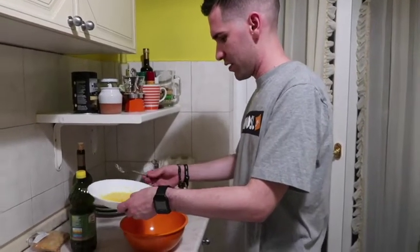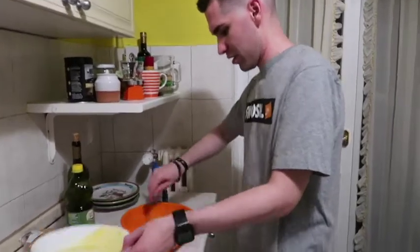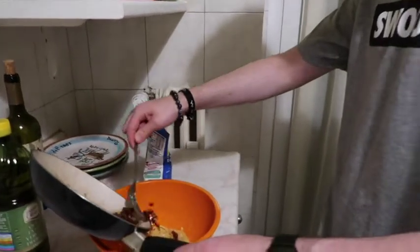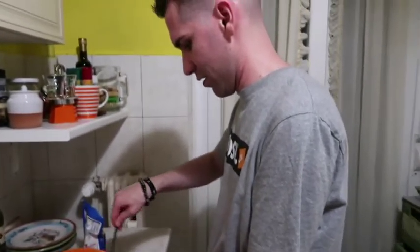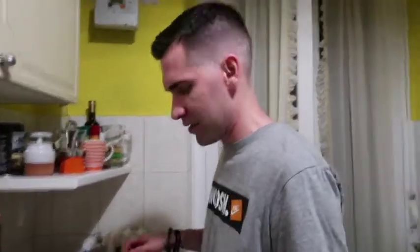Alright, so the pasta's cooked and we have it in the bowl here. You're going to pour the egg sauce over the top, start stirring it just a little bit, and then get the bacon in it. Just a little. And then just stir it all in. This is like the skinny girl portion — just a sample taste. It's good, just what we need.